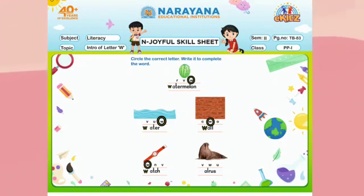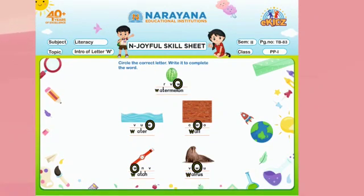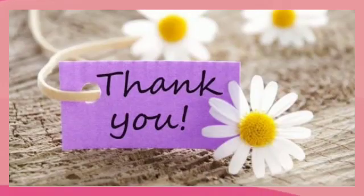Next picture is walrus. What is the first letter? The first letter is W. So we will circle W, then we will write W to complete the word. See children, I have done it like this — you have to do the same. Thank you.